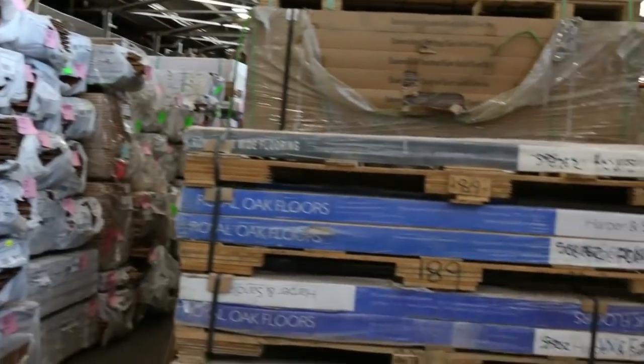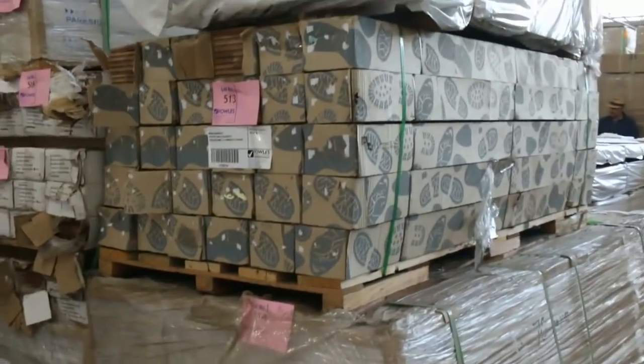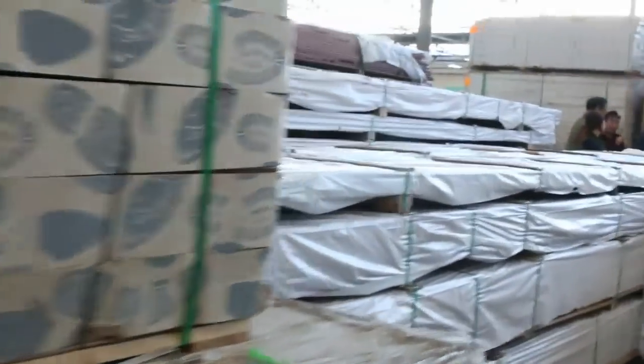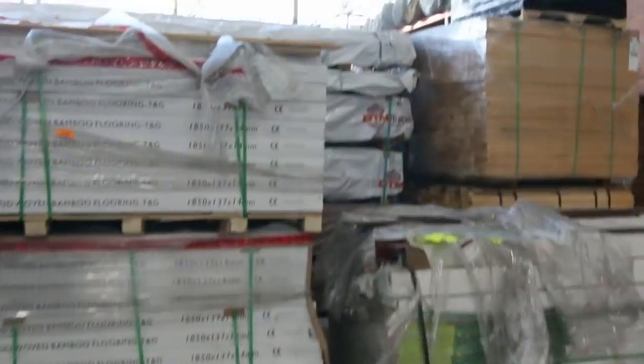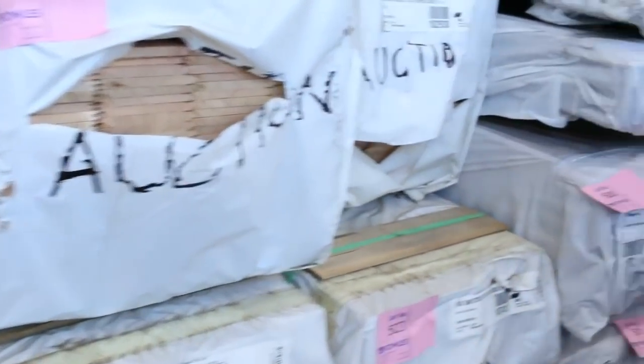Including your Sydney blue gum, your Vic ash, probably some black butt, definitely some spotted gum, grey ironbark, and engineered flooring. We've got a bit of gear here that's just arrived. We've got some Tassie Oak — lining boards and also overlay flooring there in the Tassie Oak.